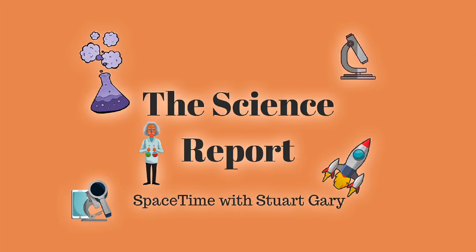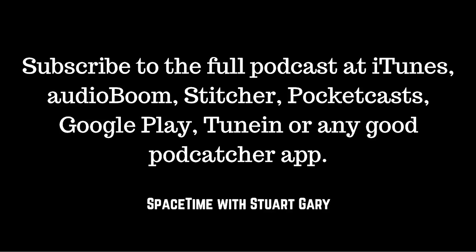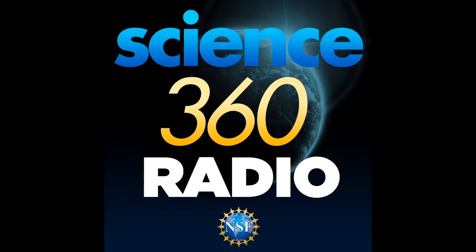You're listening to Space Time. I'm Stuart Gary, and that's the show for now. You can subscribe and download Space Time as a free twice-weekly podcast through Apple Podcasts, iTunes, Stitcher, Bytes.com, Pocket Casts, SoundCloud, YouTube, Audioboom, from spacetimewithstuartgary.com, or from your favourite podcast download provider. Space Time is also broadcast coast-to-coast across the United States on Science 360 Radio by the National Science Foundation in Washington D.C., and available around the world on TuneIn Radio.